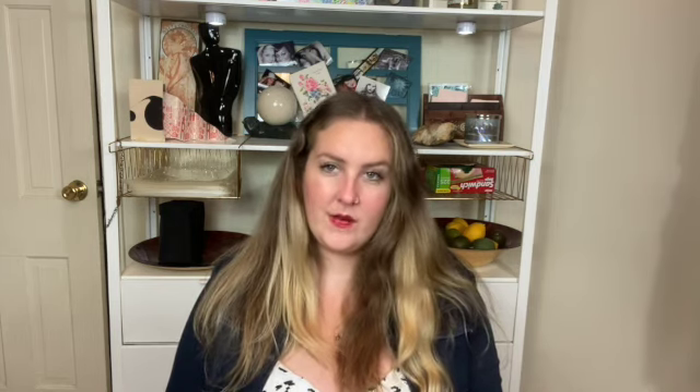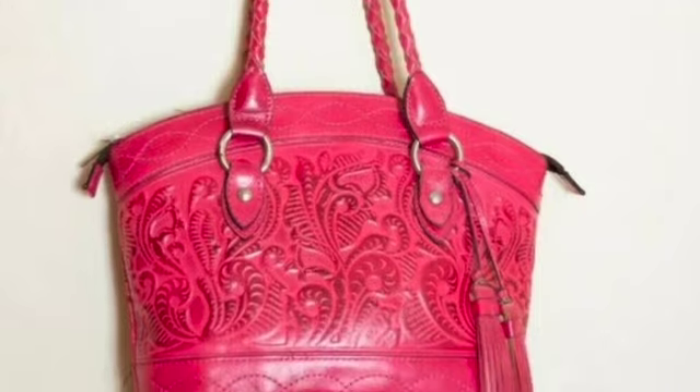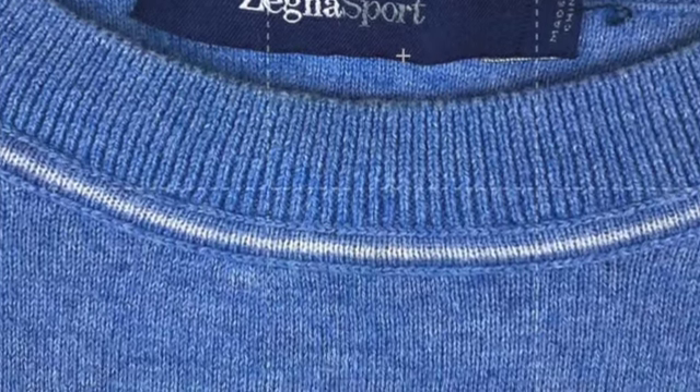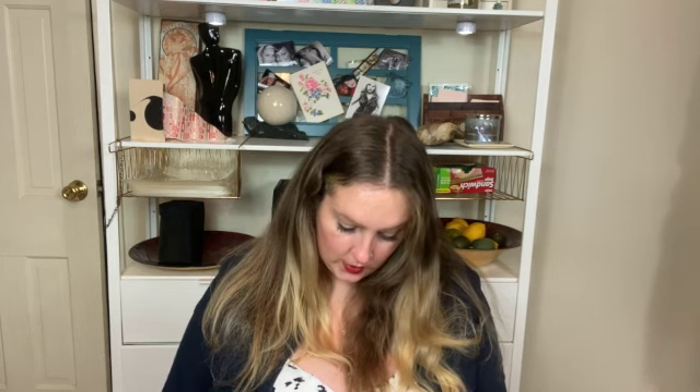This next item was from an estate sale — a Patricia Nash pink tooled leather bag. It sold for $175 and I profited $160. I also got a fry bag that I've been using and don't think I'm going to sell. Next is a men's item by Zegna Sport — just a plain blue sweater. I sold it for $50.45 and profited $41.62.